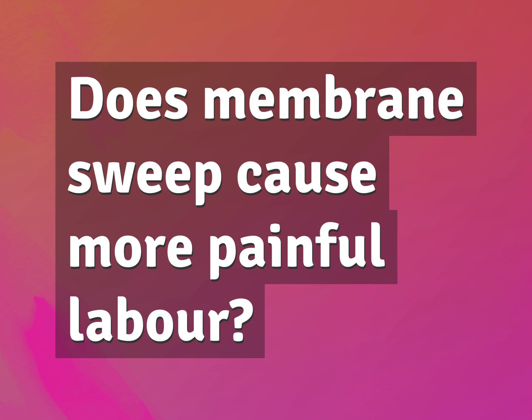Does membrane sweep cause more painful labor? Our mission is to provide accurate answers.